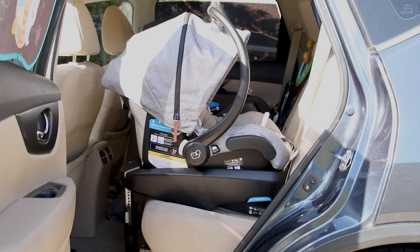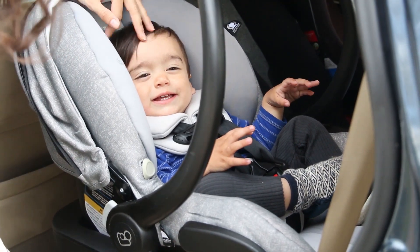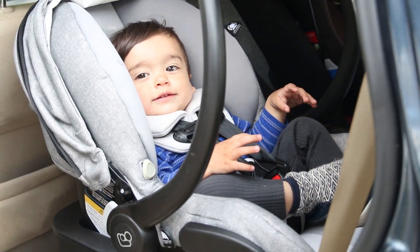This car seat wins brownie points for being seriously easy to clean, and it also has a solid weight range that accommodates newborns as small as 4 pounds all the way up to when your chubby monkey is 30 pounds or 32 inches tall.